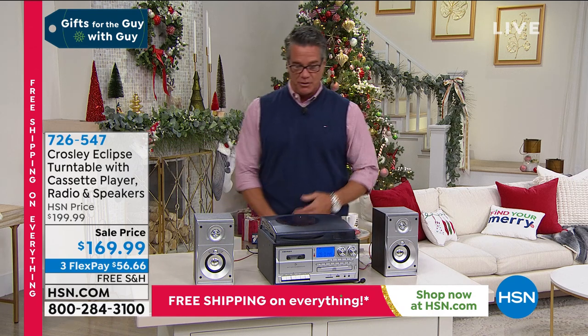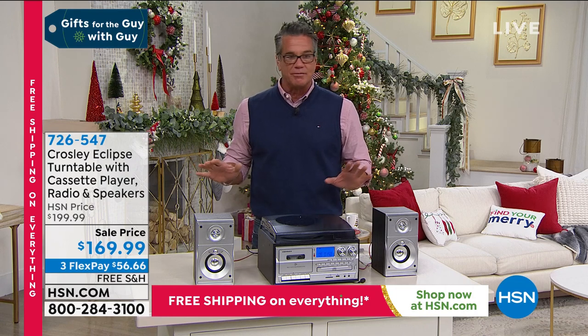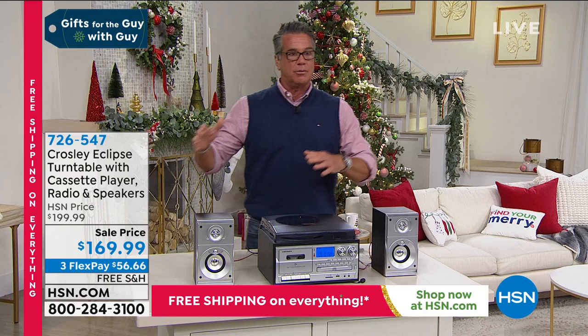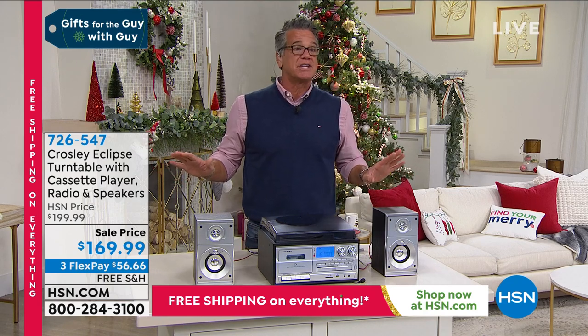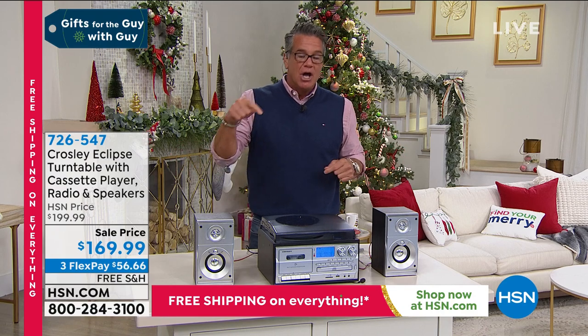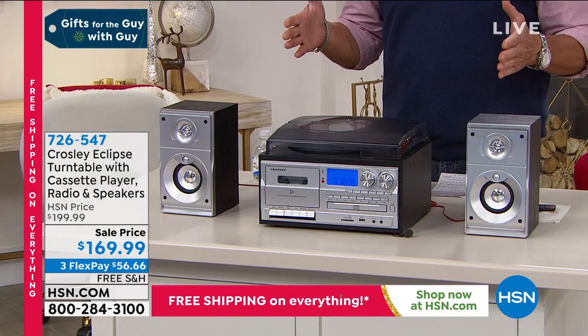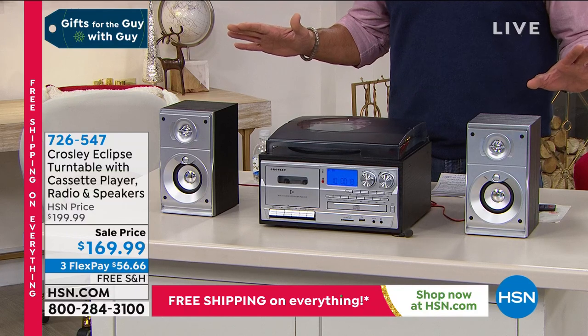We're glad to have him with us here in Florida. Let me get to this item - anything that is Crosley with a turntable gets my attention right away, because it's one of the first gifts I ever bought for anybody. It was the original seven-in-one Troubadour, which was a wood-cased music system. I gave it as a gift and the person that got it was like, wow, wow, wow.